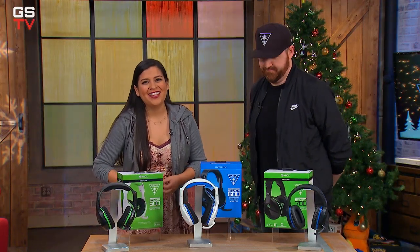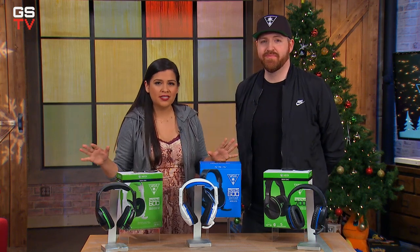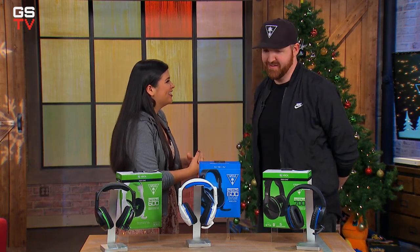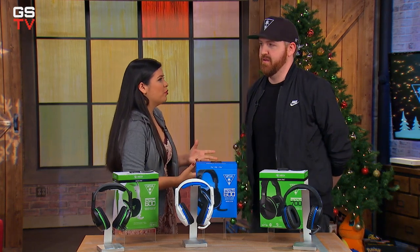But don't take my word for it. To talk a bit about Turtle Beach and to show us some of Turtle Beach's incredible headsets, we have a gaming legend with us. This is Diesel. Thank you so much for joining us. Thank you for having me. You're totally a gaming legend — why don't you tell us a little bit more about yourself?